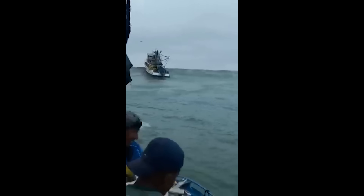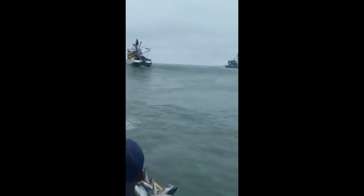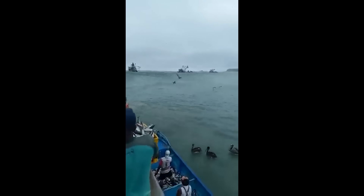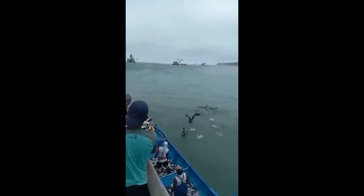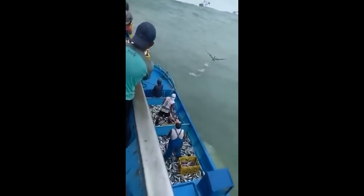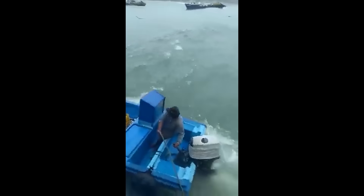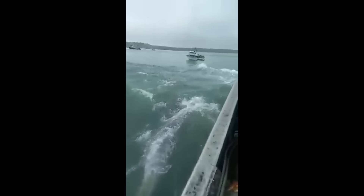When news that a tsunami was possible, boats and ships were put out to sea to face the wave head on. As tsunamis reach shore, the amplitude of the wave increases, causing it to look much more visible compared to a tsunami far out at sea, which is why the wave looks so big here. These boats are not too far from shore.